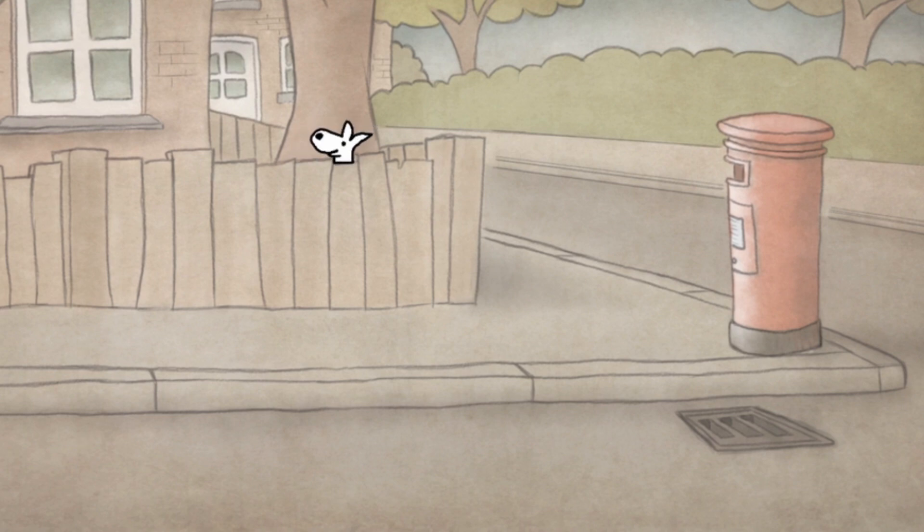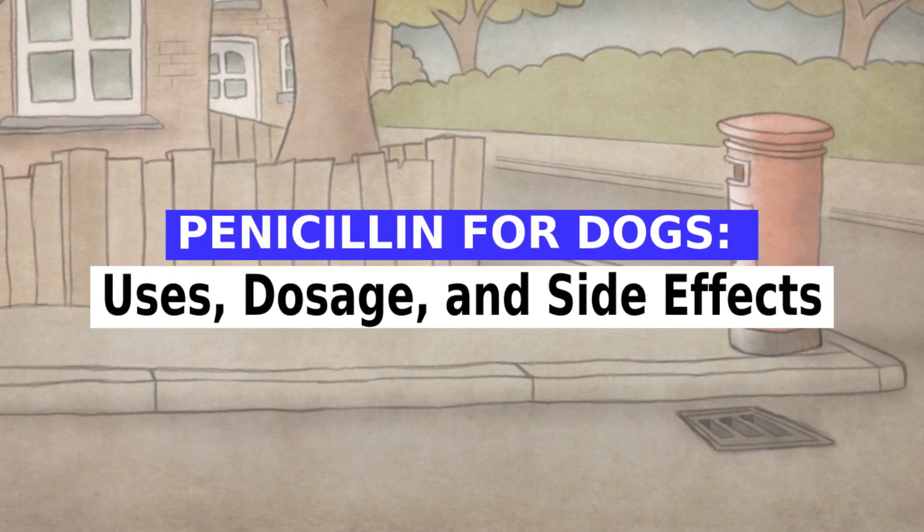It is a great satisfaction to greet you again. I hope you and your pet are well. Today we will talk about penicillin for dogs: uses, dosage, and side effects. Penicillin is a drug that has been widely used to treat various bacterial infections in dogs. It is derived from the fungus Penicillium and works by inhibiting the synthesis of the bacterial cell wall, leading to the destruction of the bacteria.